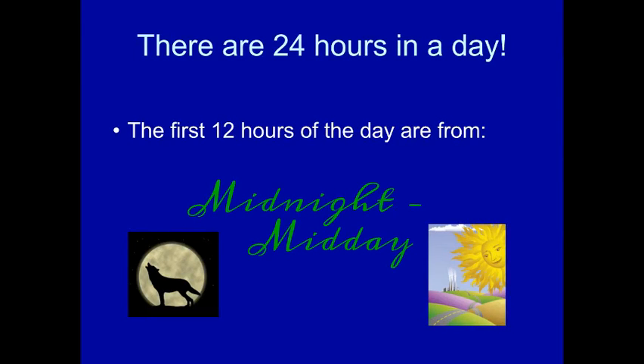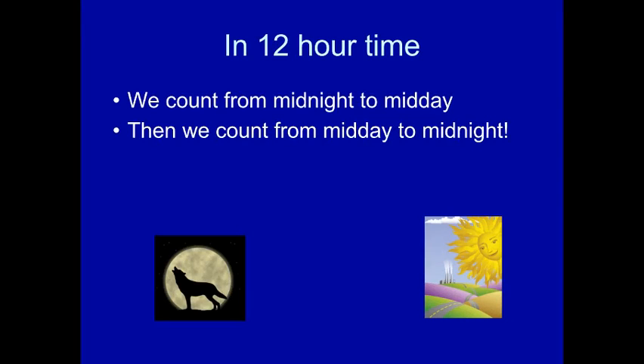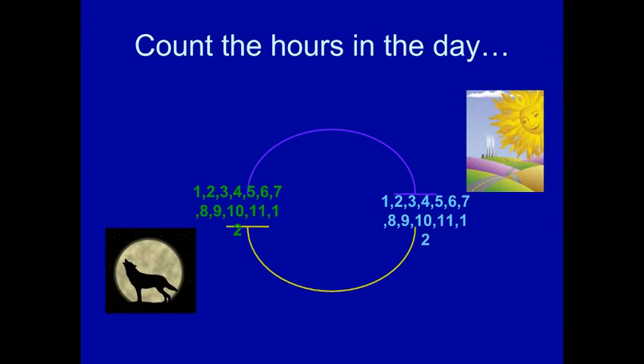There are 24 hours in the day. The first 12 hours are from midnight to midday. In 12-hour time, we count from midnight to midday, and then we count from midday back to midnight. So if you count 12 plus 12, it's going to be 24.